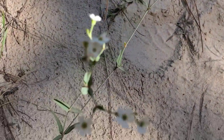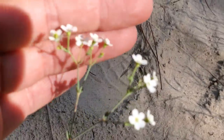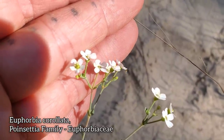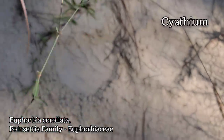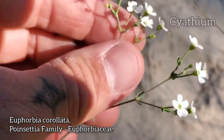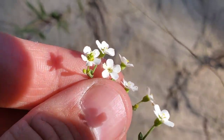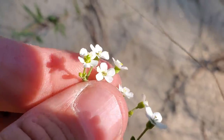And here we go — there's Euphorbia corollata. Remember, those white bracts are not true petals. What looks like a single flower is actually a compound flower called a cyathium. You can see that green ovary in the center, topped by a stigma and surrounded by male flowers.